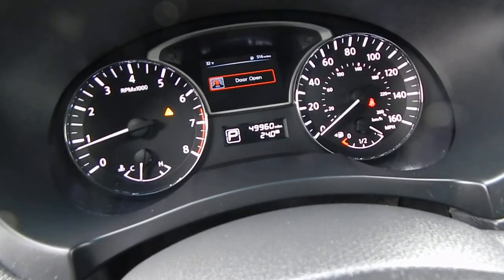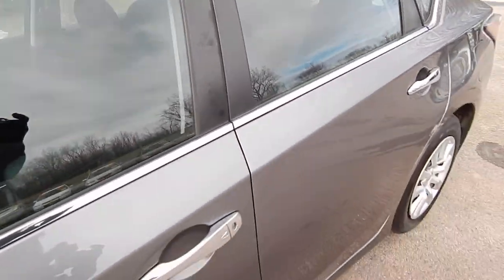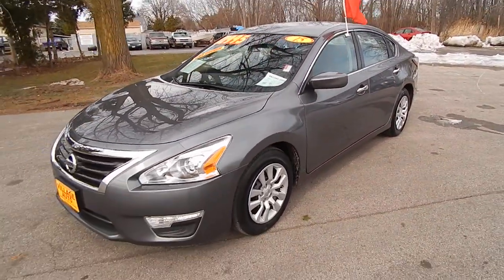This one has only 49,000 miles — a very clean one owner car with low miles. Stop on down to Village Auto and take this 2015 Nissan Altima S home with you today.